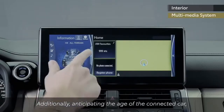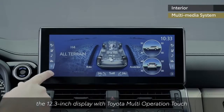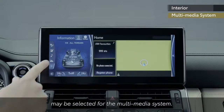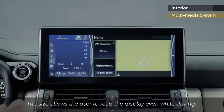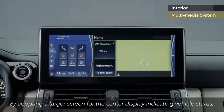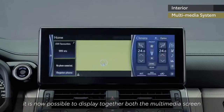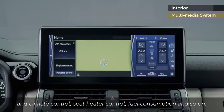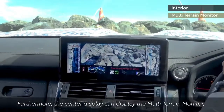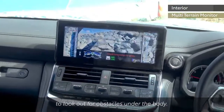Anticipating the age of the connected car, the 12.3-inch display with Toyota Multi-Operation Touch may be selected for the multimedia system. The size allows the user to read the display even while driving. By adopting a larger screen for the centre display, it is now possible to display together both the multimedia screen and climate control, seat heater control, fuel consumption, and more. Furthermore, the centre display can also show the multi-terrain monitor to look out for obstacles under the body.